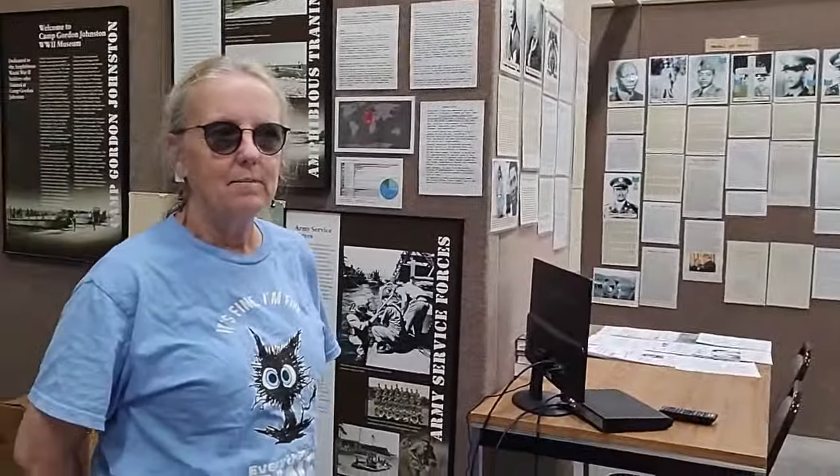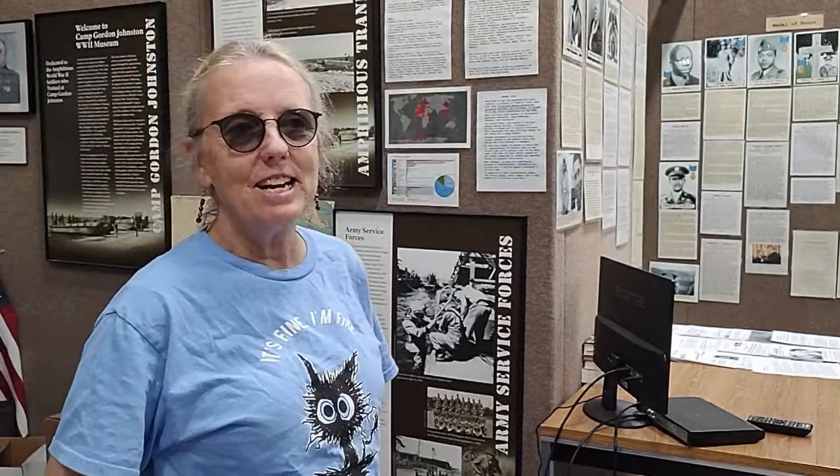The museum began in 1997 with four artifacts. They didn't know they were forming a museum. It started out as a glass case in a business, and went to a room, and then a building, and then a bigger building. And now we are here.